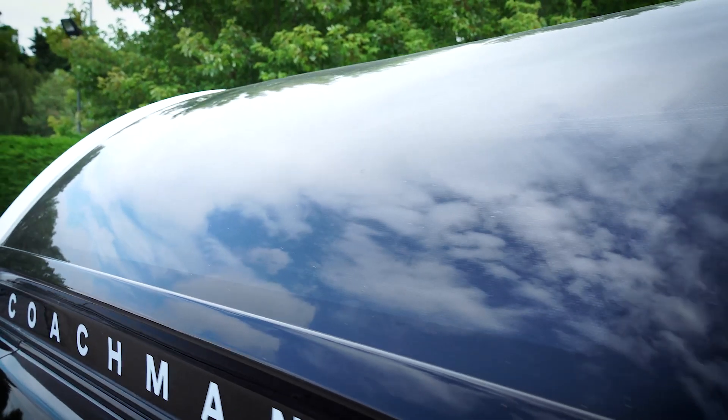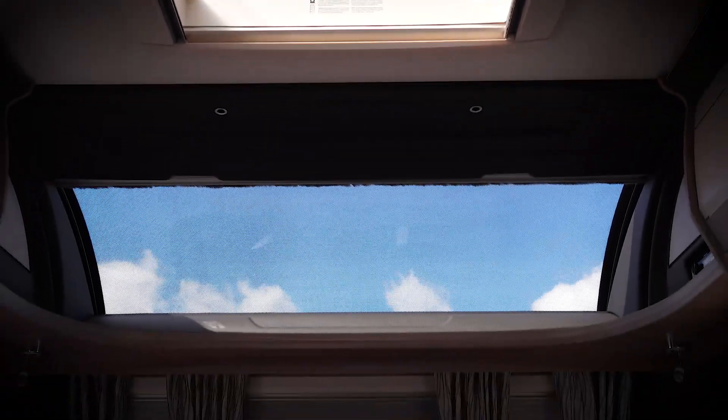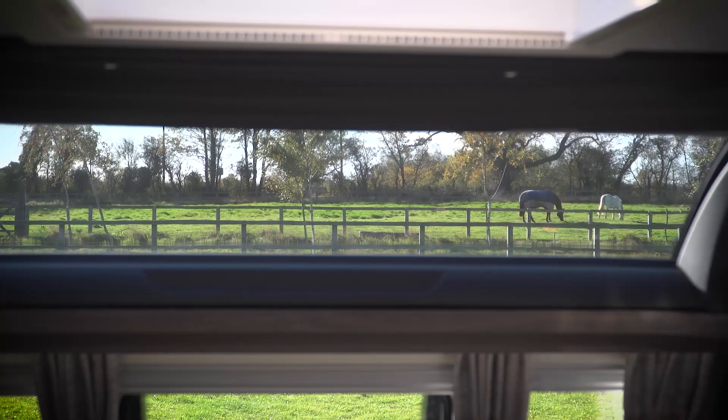Also at the front of the caravan, and featured as standard on all of our models, is a large full-width panoramic sunroof. The feeling of light created by this really helps to bring the outside in and allows you to appreciate your surroundings.